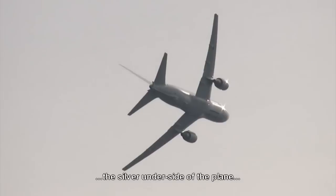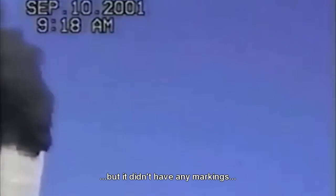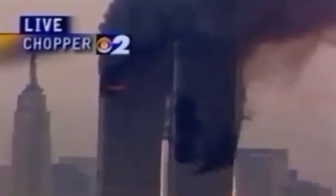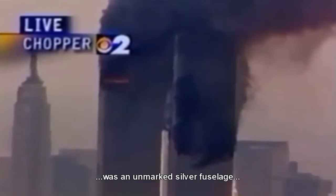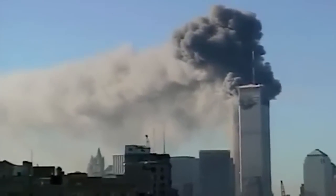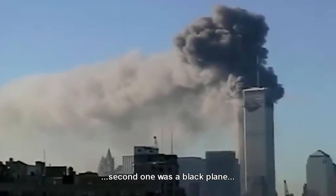The second plane was an unmarked silver fuselage — I'd say it was like a two-engine plane or something. But it didn't look like an airliner to me because it was black. This one did it first. A black plane.